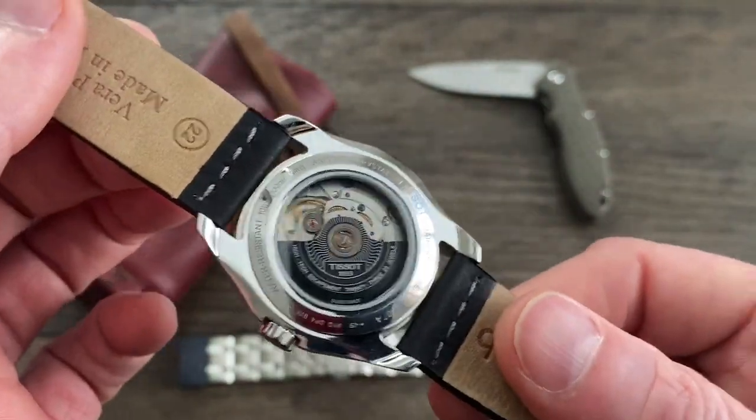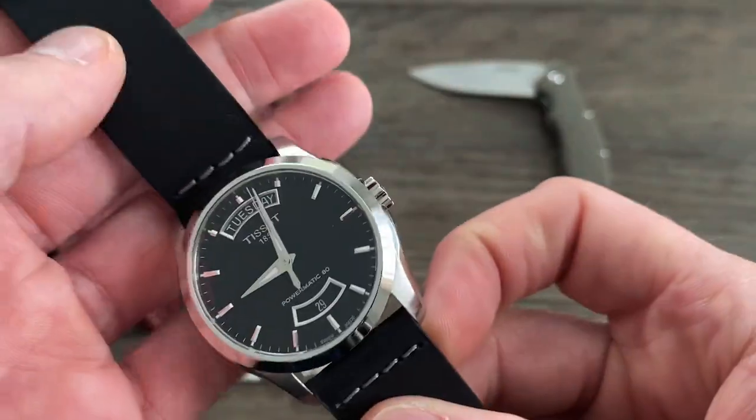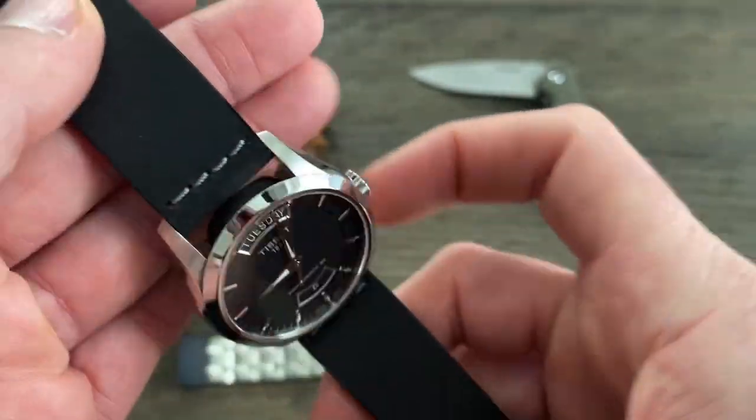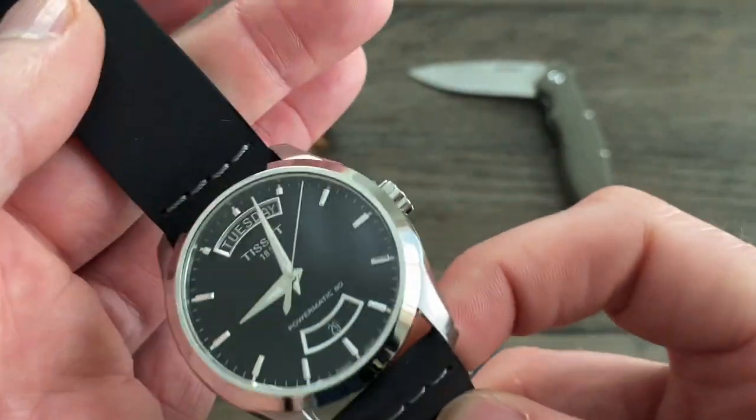The third positive is the price. You cannot beat it — under $500? Spend $2,500 on a watch and get not even the same power reserve. So it is what it is.